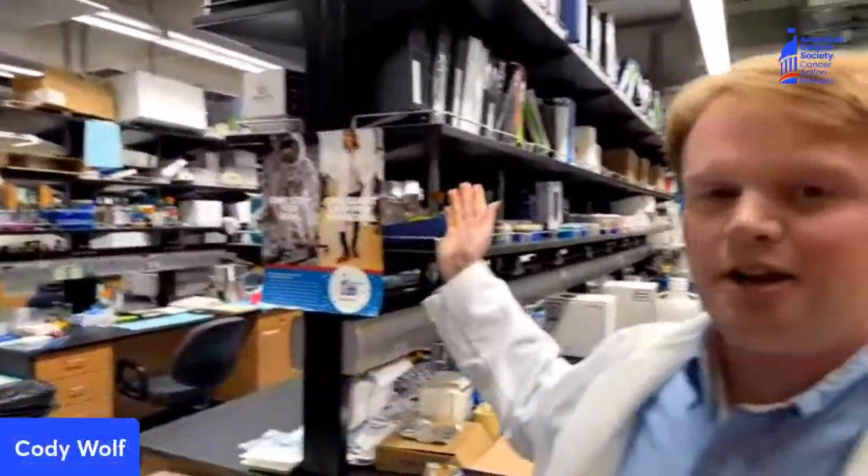So this is what a cancer research lab looks like. We're here in the Jorcec lab at Boise State University. My name is Cody Wolf. I'm a graduate student here at Boise State in the Biomolecular Sciences PhD program and we study cancer research. Specifically, we study how inflammatory proteins promote the spreading of cancer cells throughout the body. Today we're going to give you a little tour of our lab and talk about how important NIH funding is for cancer research.